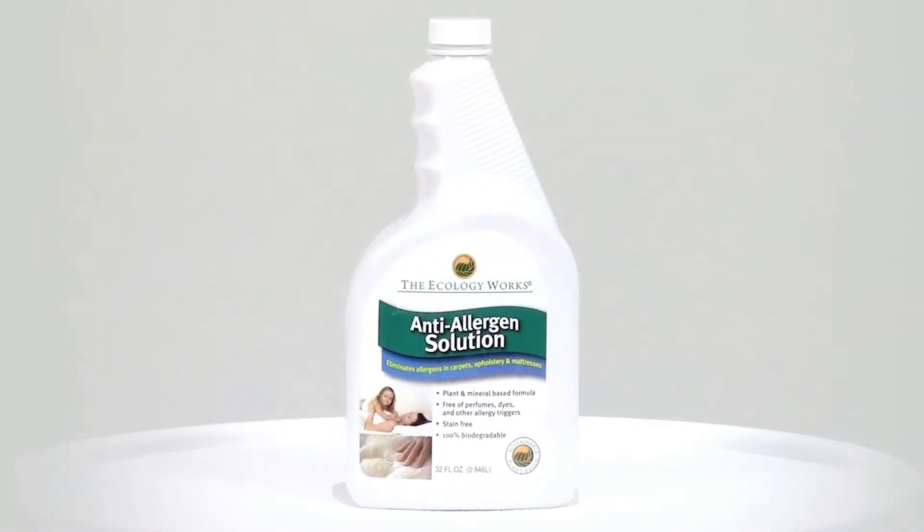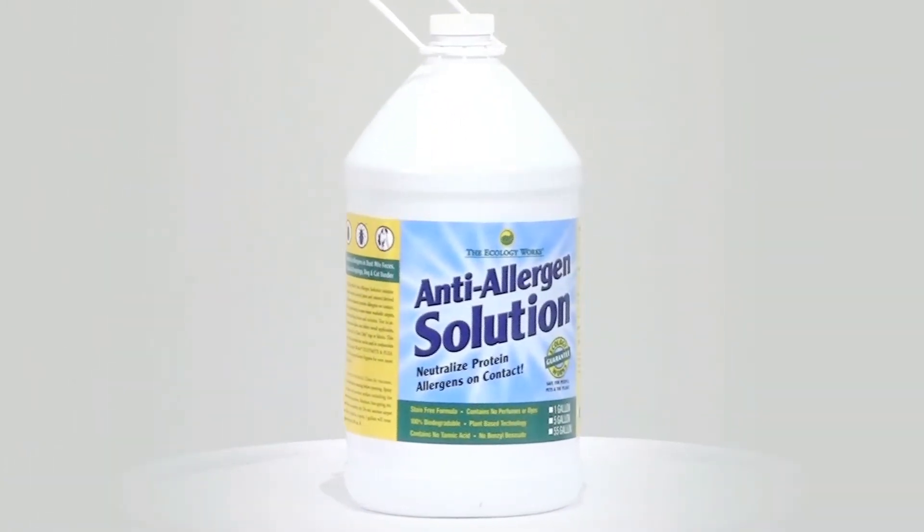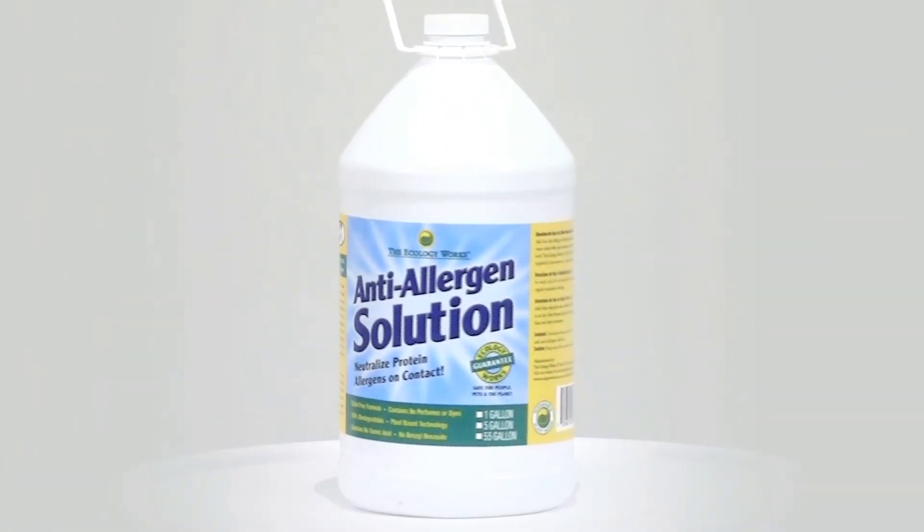The Anti-Allergen Solution is offered in a 32-ounce spray bottle for normal household use. A gallon-sized refill is also available to help you save money.